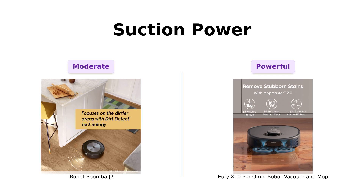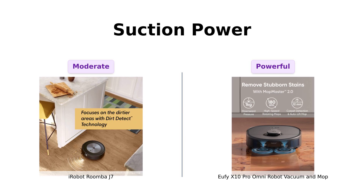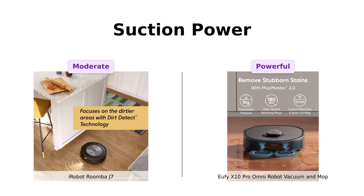Suction power. The Roomba J7 has suction, but the X10 Pro flexes with an 8,000 pascals suction power. That's stronger than my willpower to resist dessert.